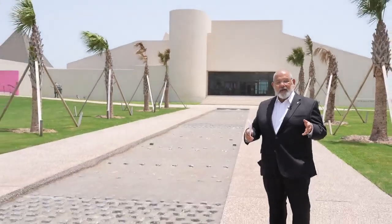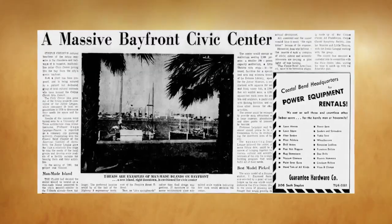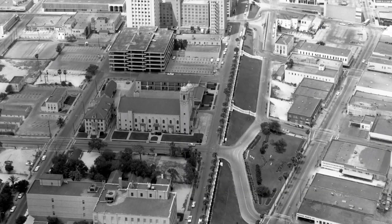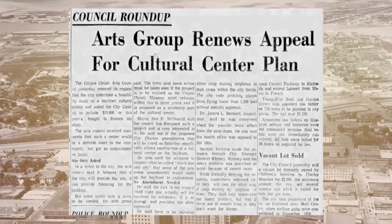But originally, the plans for this place called for it to be in a much different part of the area. In 1960, the newly formed Corpus Christi Arts Council petitioned the city to fund a feasibility study on building a civic center in the downtown area. The center would house cultural, civic, and scientific public attractions.